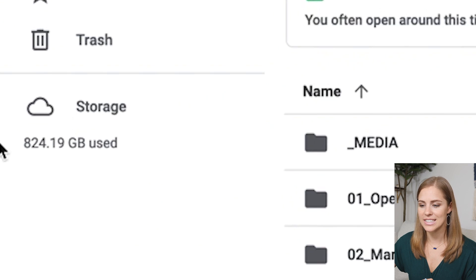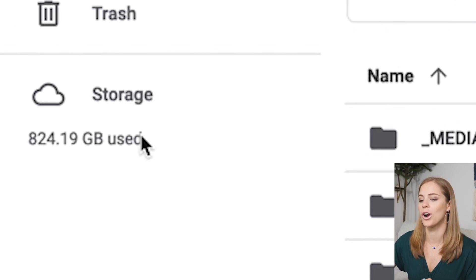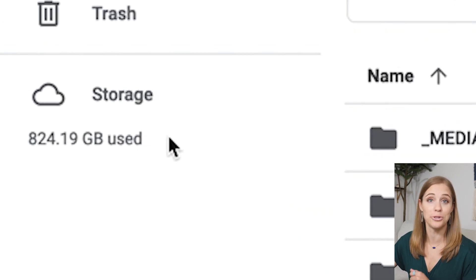The first thing you're going to notice is I have 824 gigabytes stored on Google Drive — that's a lot of storage. The reason for that is I'm the kind of person that does not like to keep anything on my actual laptop. This is a great practice because if your hard drive crashes, you don't have that devastating moment where you've lost everything. I'm also a YouTuber and video marketer, so I shoot a lot of video content.